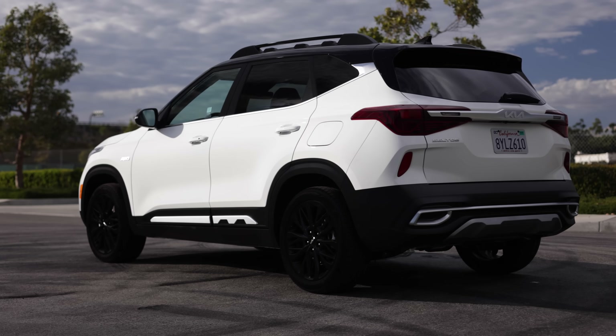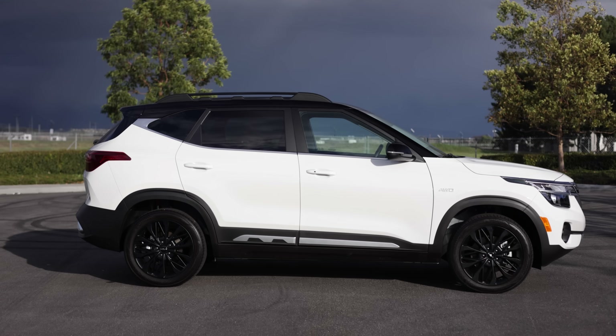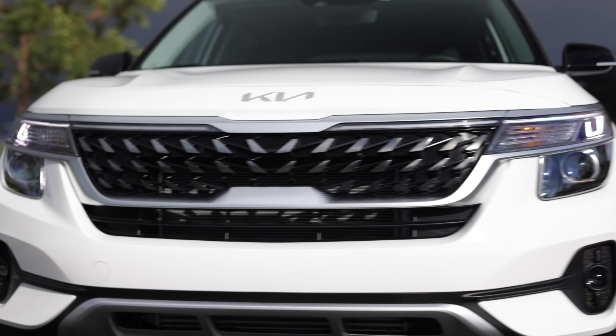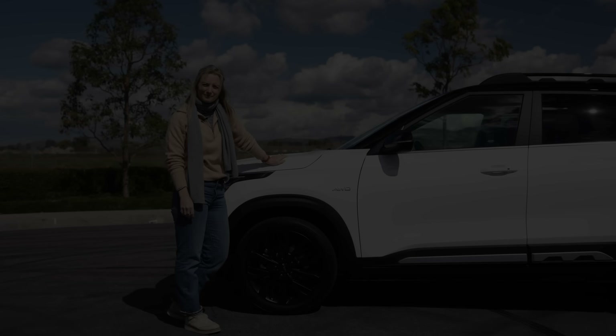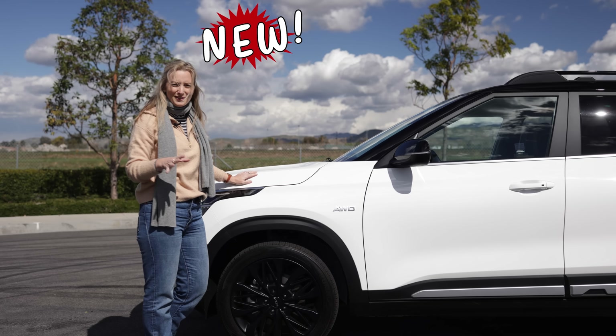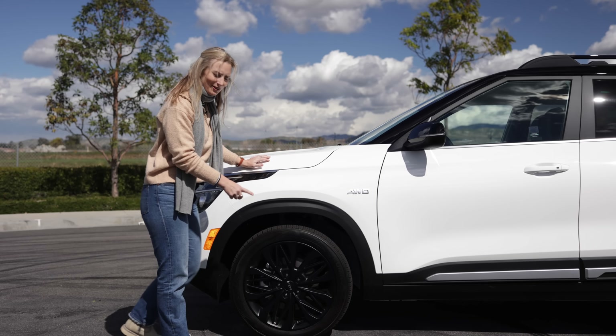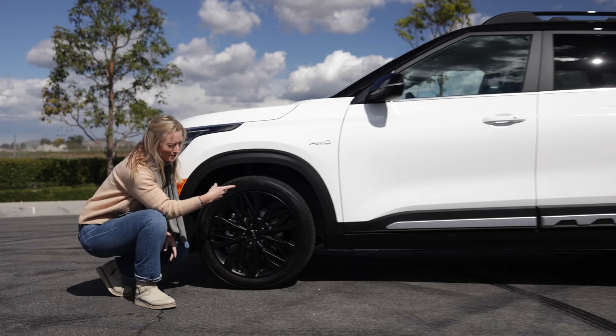Personally, I've always been a fan of how it looks, even if most of the small utes tend to look a bit similar. The Seltos has always appeared to come from a more expensive segment. This is the new Nightfall Edition — on this one you're going to get all-wheel drive standard, 18-inch matte black alloy wheels, and some rugged-looking body cladding.